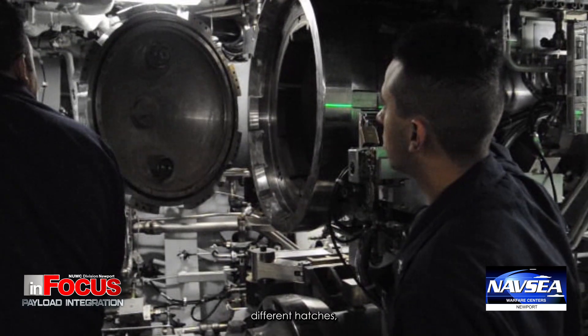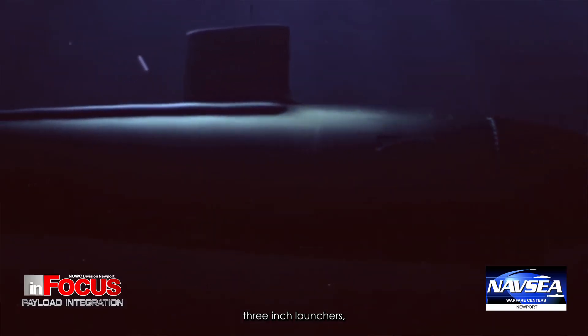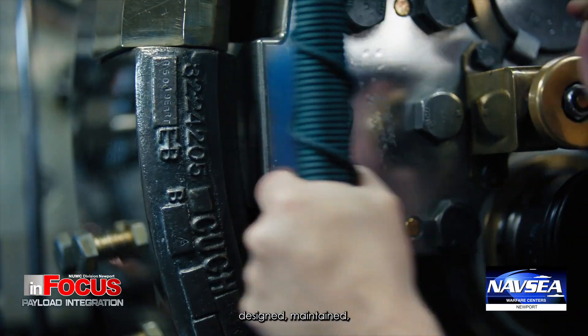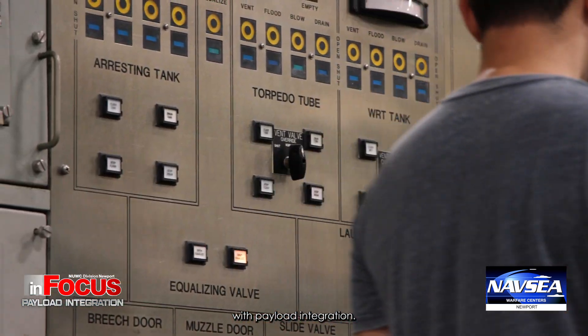We have a variety of ocean interfaces on the submarine — different hatches, torpedo tubes, three-inch launchers, six-inch launchers, and much larger vertical tubes. All of these tubes, hatches, and launchers have to be designed, maintained, and they have to be safe. That's one of the key challenges with payload integration, and that's what this department really focuses on.